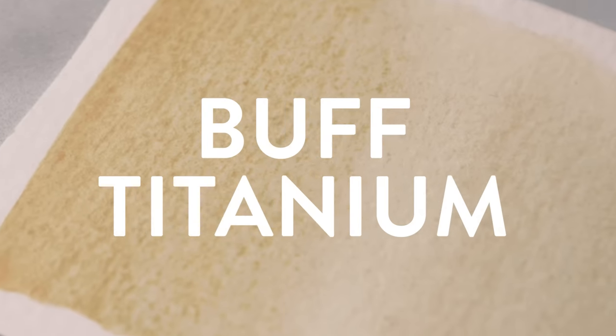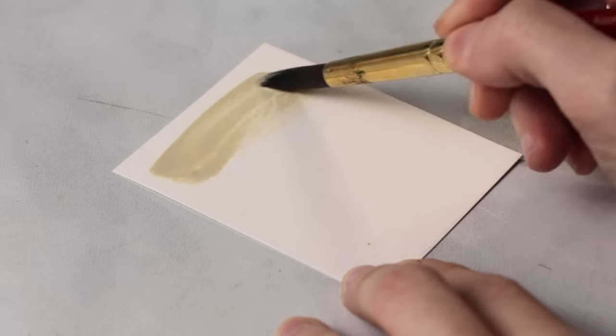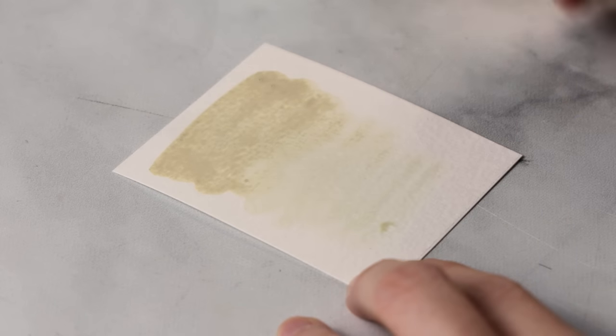Number five is Buff Titanium. This one falls in the unexpected category for me until recently. I had heard many artists swoon over this color and for the longest time I just didn't get it. Buff titanium always seemed like a throwaway color — too opaque and gouache-like, and honestly one that you could easily mix from lots of other colors. But with that mindset I was totally missing the point.